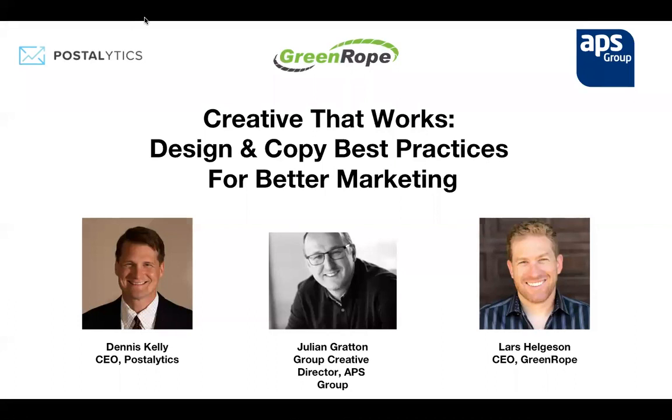Welcome to another great GreenRope webinar. We've got an incredibly exciting presentation for you today. The topic is 'Creative That Works: Design and Copy Best Practices for Better Marketing.' My name is Alessandra Guiven, I'm the marketing manager here at GreenRope. Today on our panel we've got some incredibly intelligent gentlemen, and without further ado I'm going to pass it on to our panelists for a brief introduction.